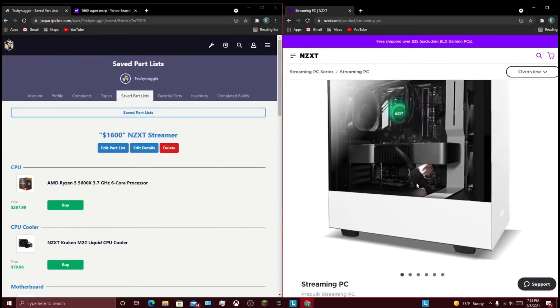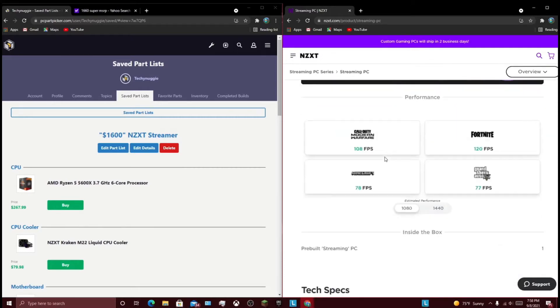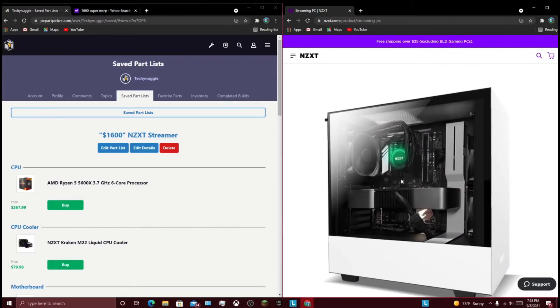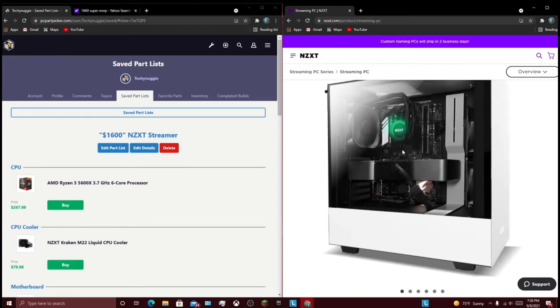So this PC is rocking the NZXT H510 case — I think it's the H510, not the H510i. It's also got a 120mm AIO, which I guess it's fine. And it's also rocking a 2060. This is a $1,600 build, by the way, with about 16 gigs of 3000MHz RAM, which is kind of slow.